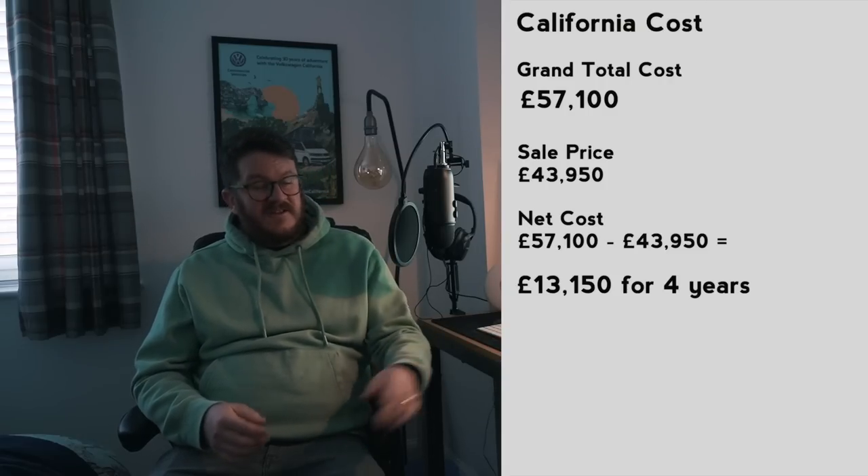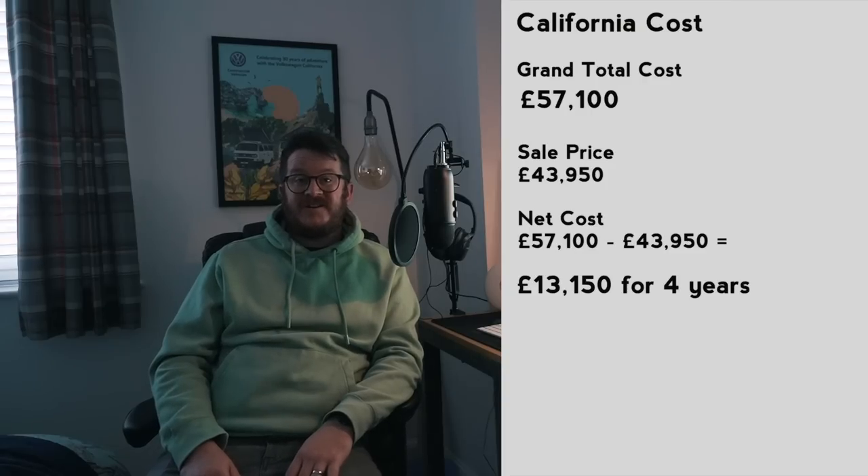That is a full detailed breakdown of how much our VW California Ocean cost us over the four years we owned it. I've just realised while editing this that I completely forgot the insurance. Obviously you need insurance — that's a legal requirement. It varies massively depending on who's insuring and driving the vehicle, but we paid just over £300 a year for both of us to drive it, insured through Comfort Insurance, which just continually seemed to be the cheapest. Four years at between £310 and £320 per year adds another £1,200 onto the cost of ownership.